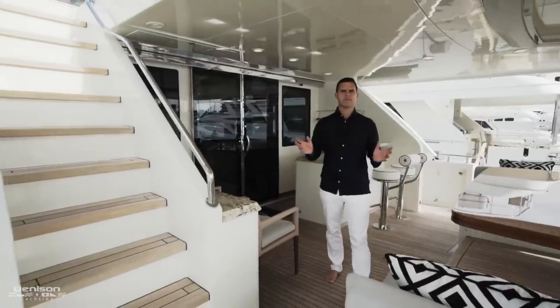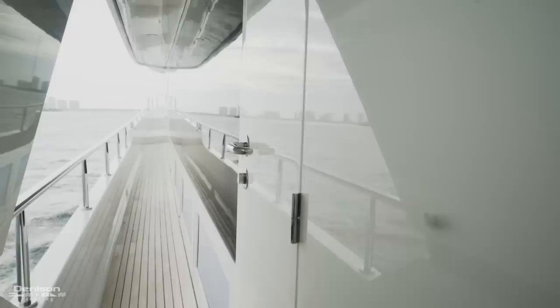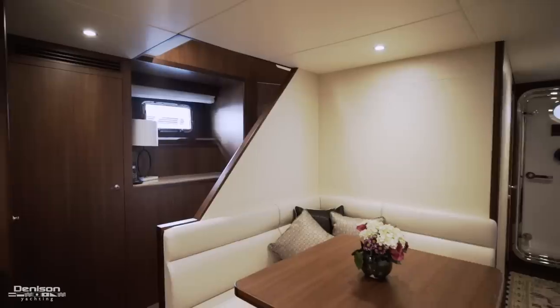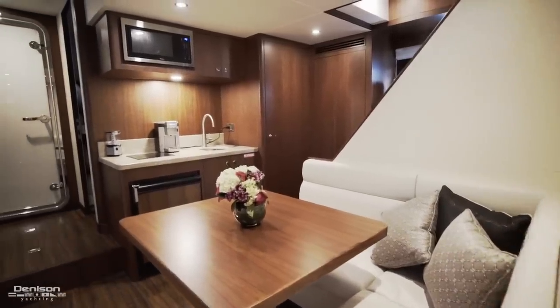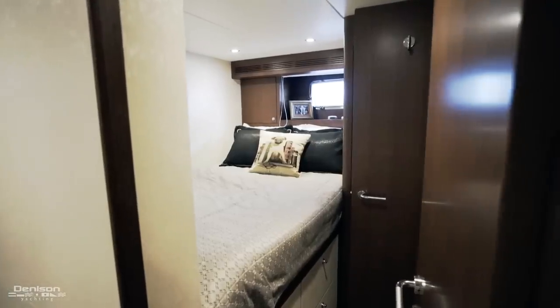Back on the aft deck, leading forward on both the starboard and port sides you have your full walk-arounds. To port you also have access to your crew accommodations and engine room. Here in the crew mess you have three separate crew accommodations — two bunk rooms and the captain's cabin — allowing you to sleep up to six crew.